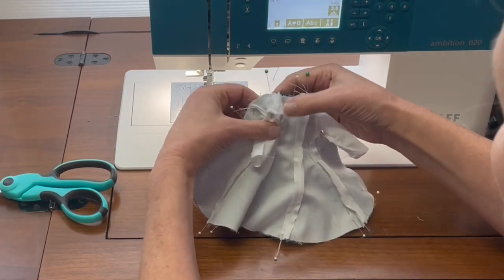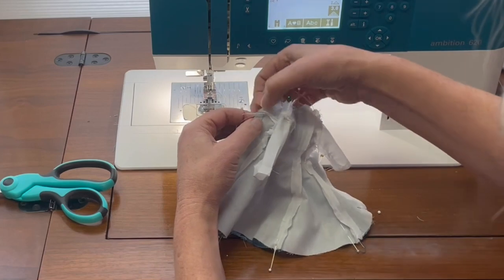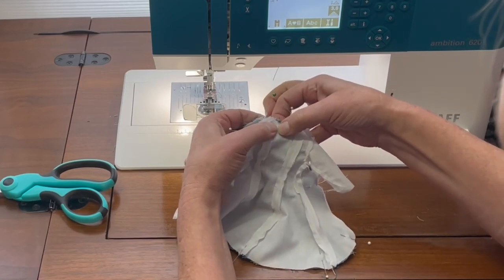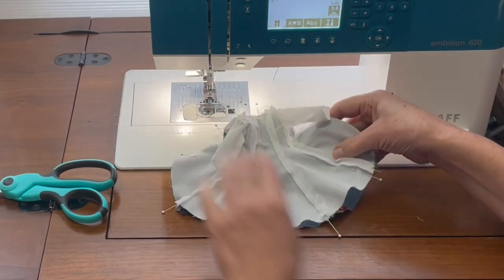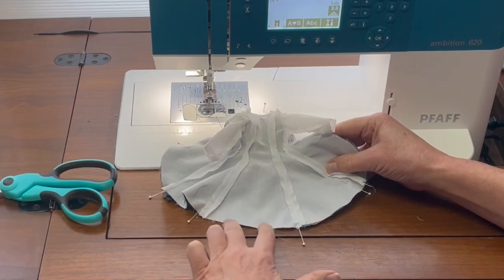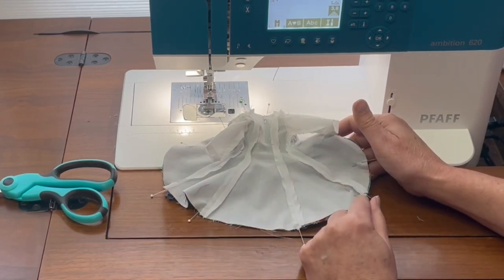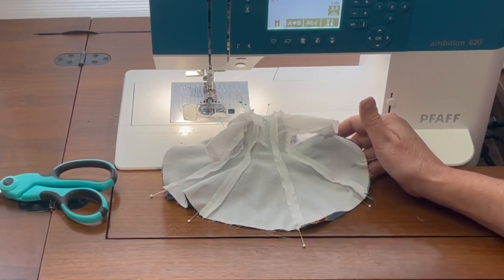We have the lining right sides together pinned to the actual jacket. As you go around the edge, because the collar is narrow, just feel with your fingers that you don't have any folds in the back. We're going to take a quarter-inch seam allowance all the way around the outside, then choose a place near the center back for the two-inch opening. Let's get these two pieces sewn together, then clip in towards that seam allowance, turn the coat right side out, give it a press, and look at starting the actual belt.